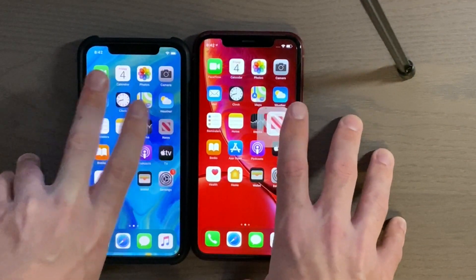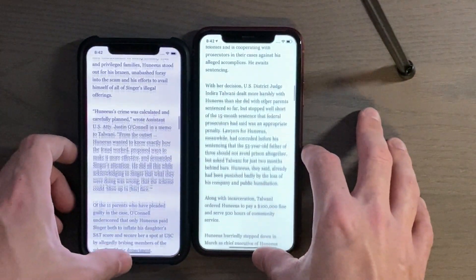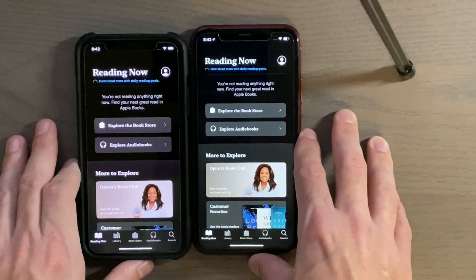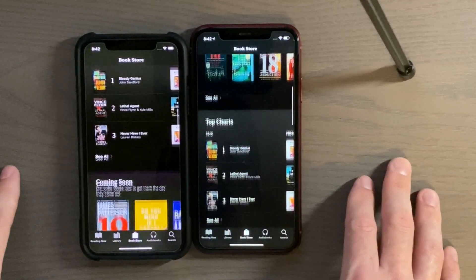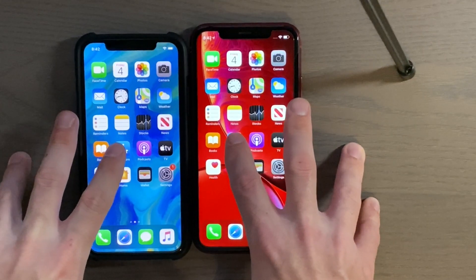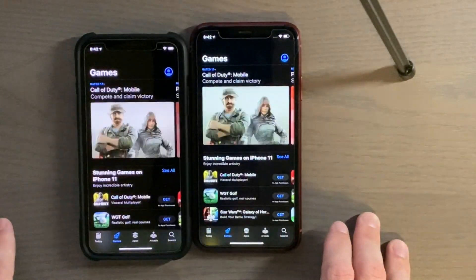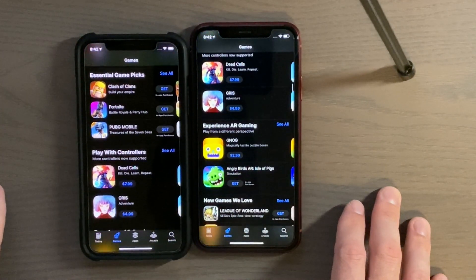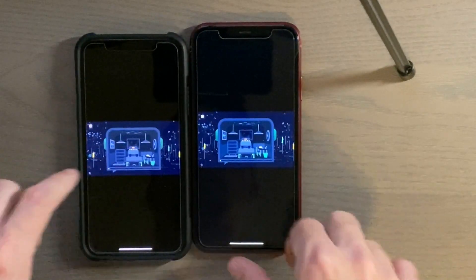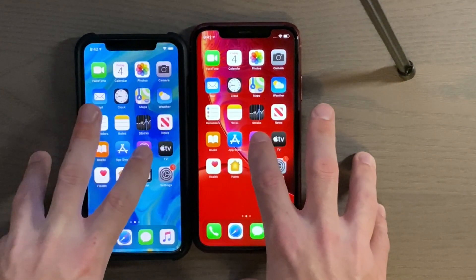News — three, two, one. Books — three, two, one. App Store — three, two, one. Podcasts — three, two, one.